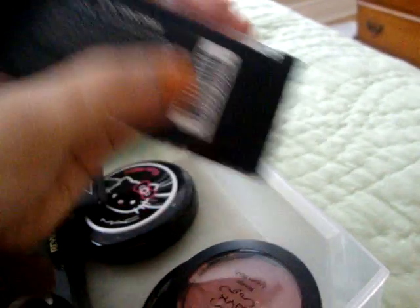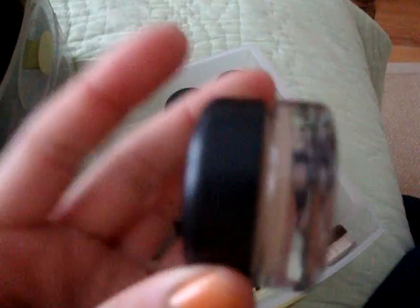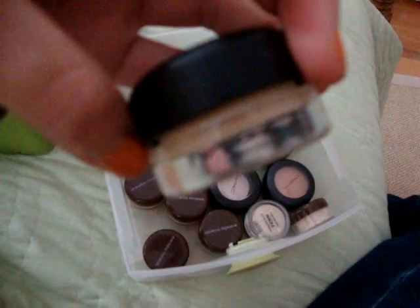I have a Neutral palette and Unforgettable — that's very nice. So now I'm going to stand up and show this next drawer. I have eyeshadows and stuff. First, I have a paint pot from MAC — if you can see.